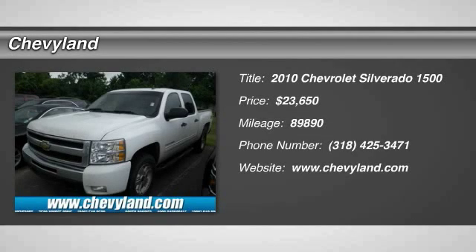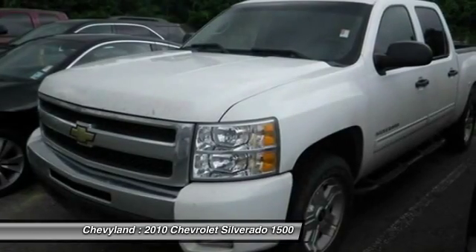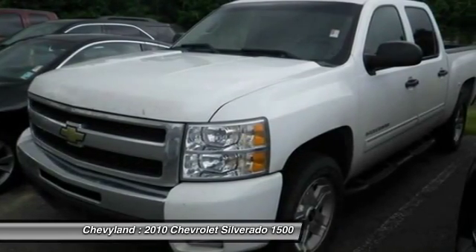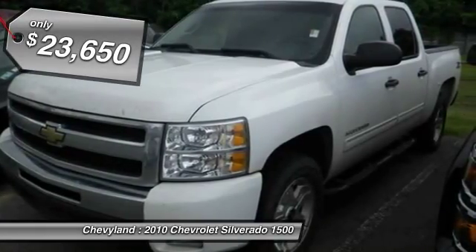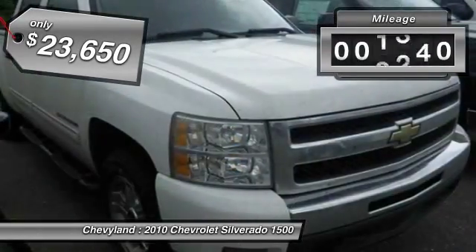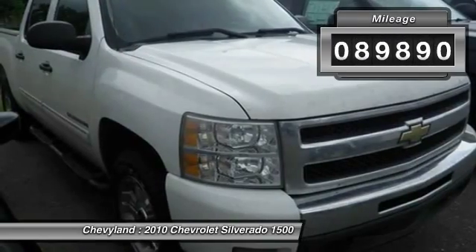The 2010 Chevy Silverado 1500. The Chevy Silverado 1500 has the lowest cost of ownership of any full-size pickup and is priced below $25,000. This vehicle has less than 90,000 miles.